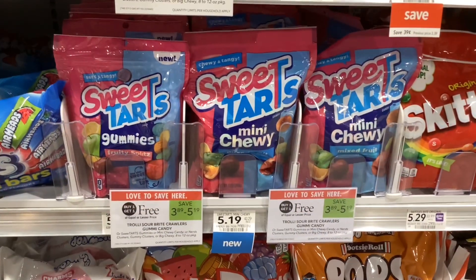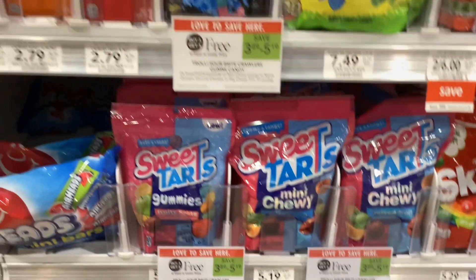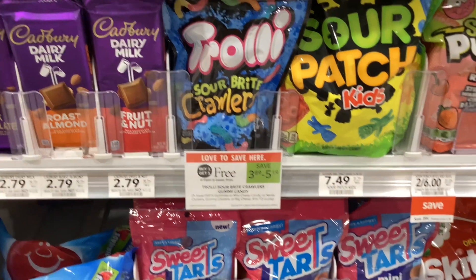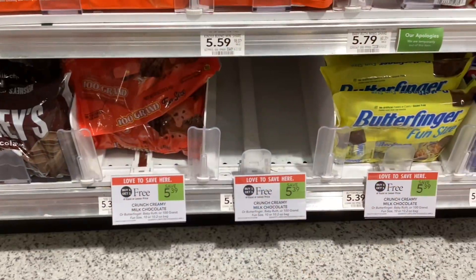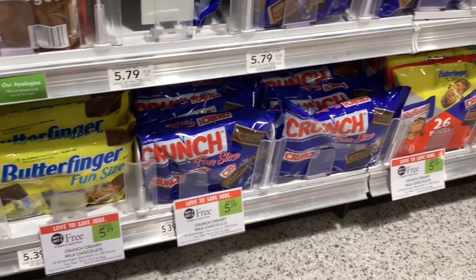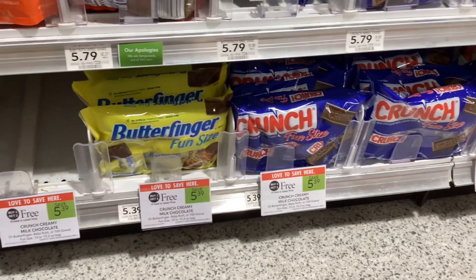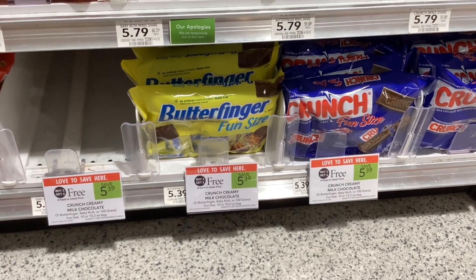We also have some buy one get one frees over in the candy aisle. The Sweet Tarts and Trolli brand items are all buy one get one free, and the price just depends on which kind you pick up. We also have the fun size 100 Grand, Baby Ruth, Butterfinger, Crunch, and a multi-pack of all of those — buy one get one free at $5.39, so each pack would cost you about $2.70.